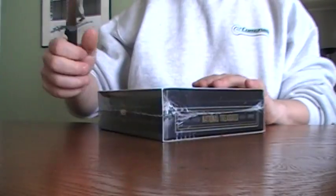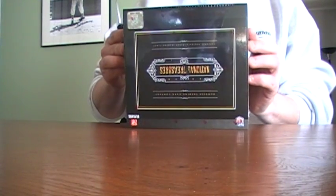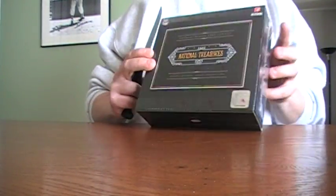Hey guys, back again. Got another box, National Treasures. Last box was pretty good, so I decided to try another one. See how this one goes.